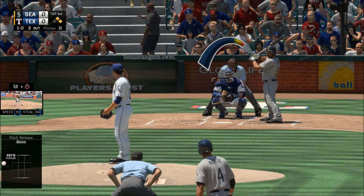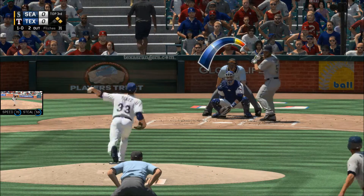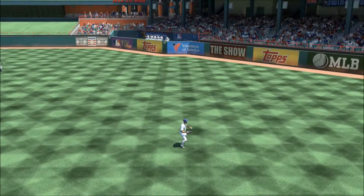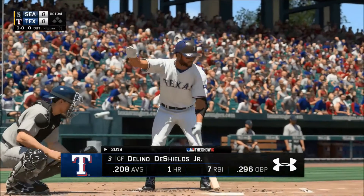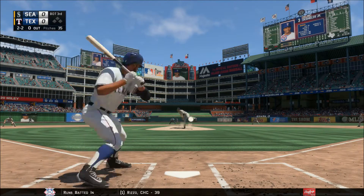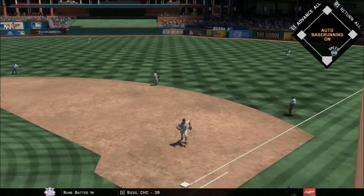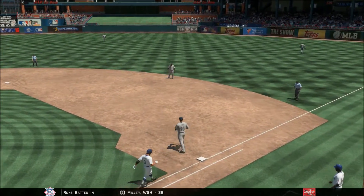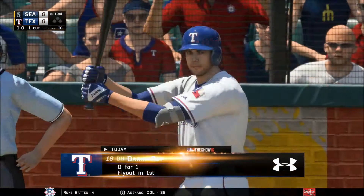First pitch fastball off the plate, ball one. He takes this the other way to right and the two-out threat will not come to pass. The ball is drilled to first — Lee is right there and he'll take it to the bag unassisted for the first out up next for the Rangers.